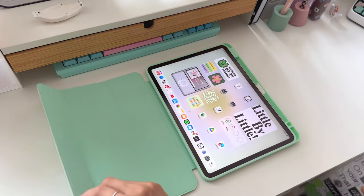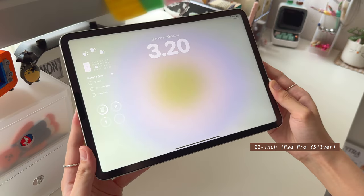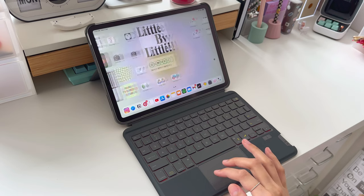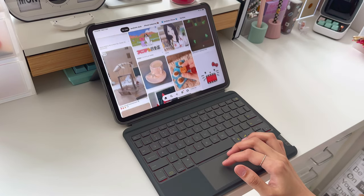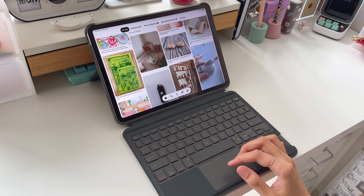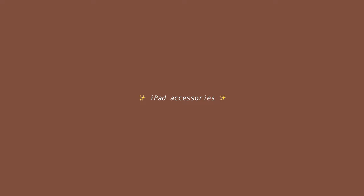First let's talk about the specs. I have the 11 inch iPad Pro in silver. It has 128 gigabytes of storage. Since I have an iMac, I use my iPad as my laptop that I can use remotely like at a cafe or just around my house. We'll get into the apps I use on my iPad but first let me share with you some useful iPad accessories that I love.